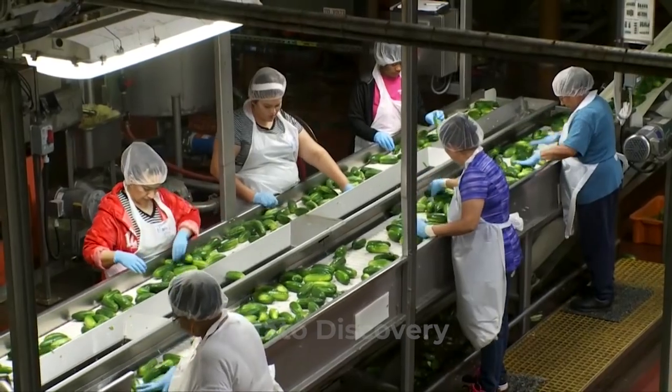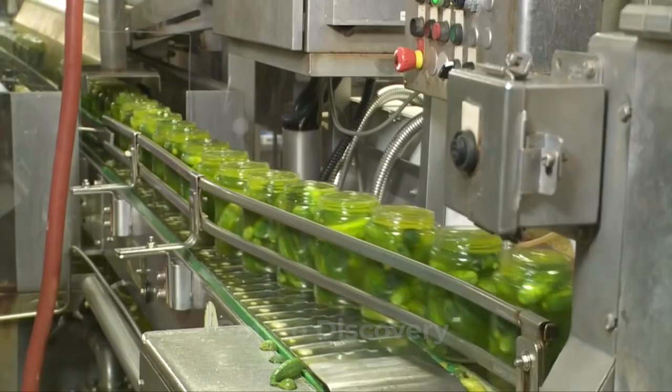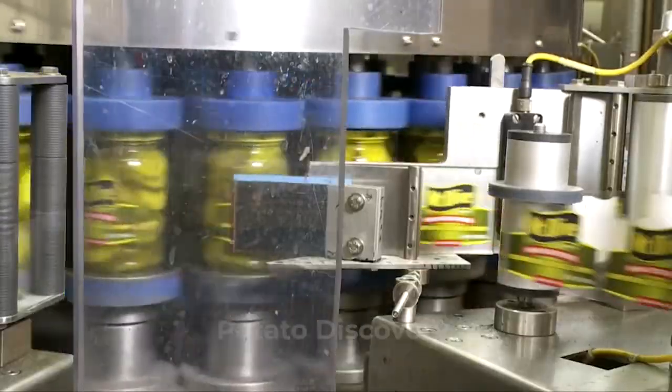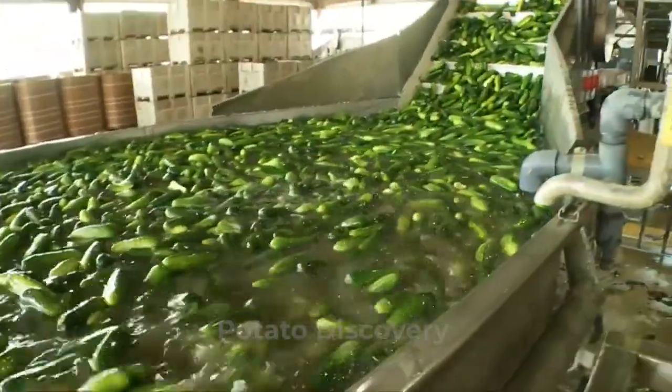Depending on the manufacturer, conversion of cucumber into pickle can be done in one of three ways: fermentation, pasteurization, and refrigeration. This factory's method is a process known as the common process in most pickle factories nowadays.